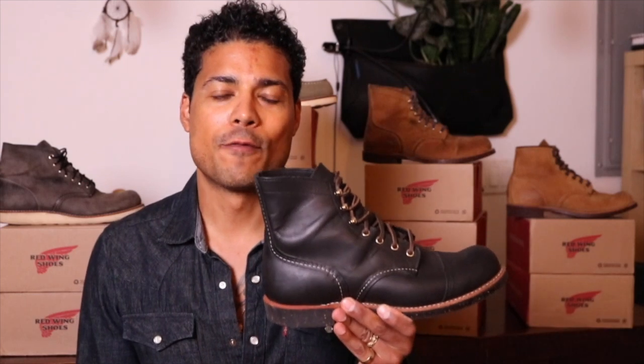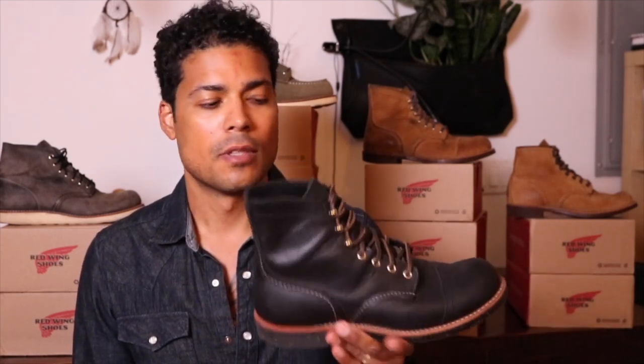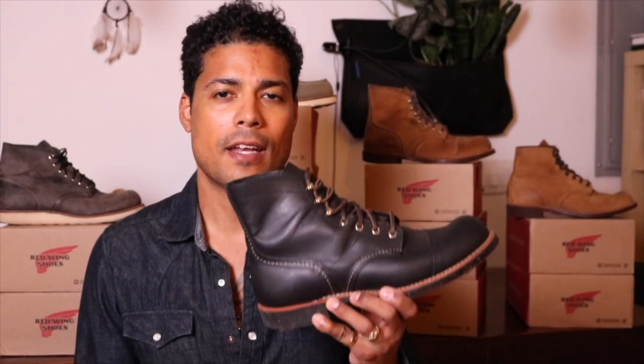Today we're going to talk about a boot that I admired from afar for a very long time. I love the silhouette — I just finally pulled the trigger and bought it. That is the 8114 Iron Ranger in black harness leather. I think this boot is a beauty.